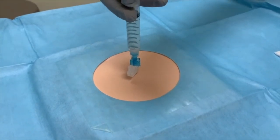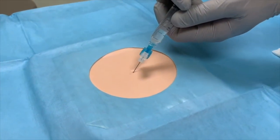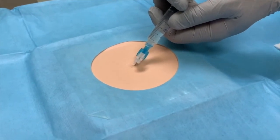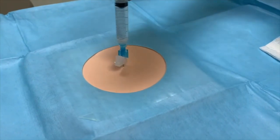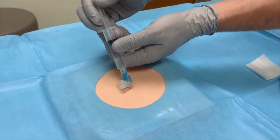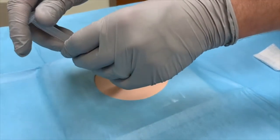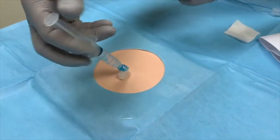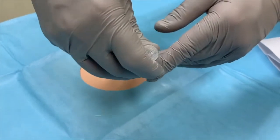Withdraw the needle from the skin, redirect at a 45-degree angle, and reinsert the needle to the maximal depth. Inject an additional 1 milliliter of mixture. Repeat this step with the needle directed to the left, downward, and to the right, all at a 45-degree angle.